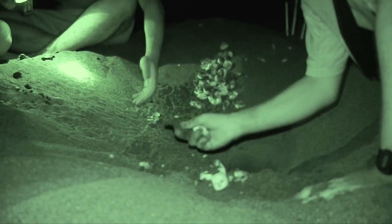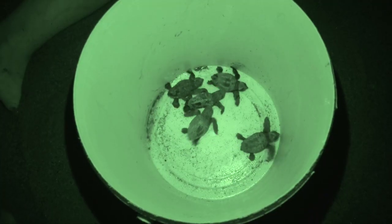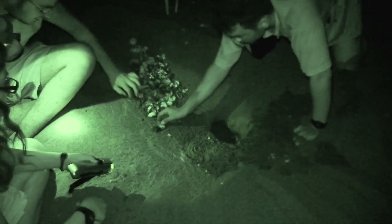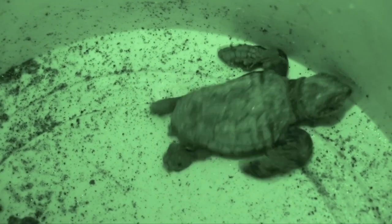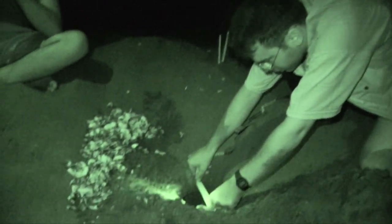These hatchlings, weak and exhausted, were unable to reach the surface — they have to dig through 50 to 60 centimetres of sand. Mujahid removes the hatchlings and places them in a bucket. The team then counts the number of empty eggshells, and measures the depth and diameter of the nest. Valuable data is collected and replicated for another 300 nests on the beach.